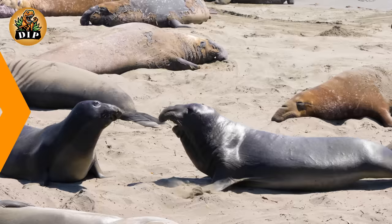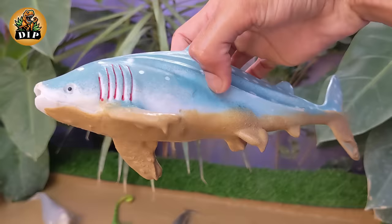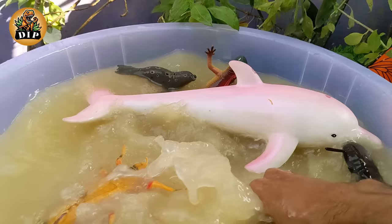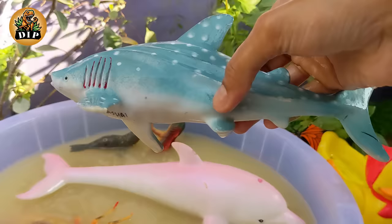Next in line, meet the whale shark. The whale shark is a fascinating and unique species of shark. They can grow to an average length of 12 meters, but some individuals have been reported to reach lengths of up to 18 meters. Whale sharks are found in warm waters across the world's oceans.